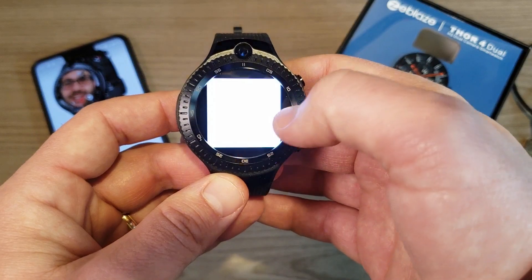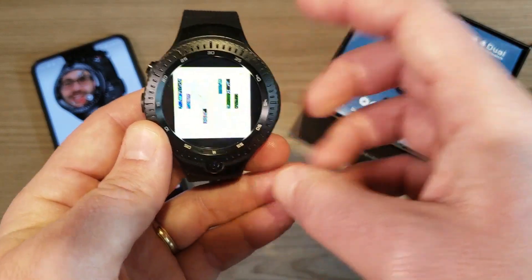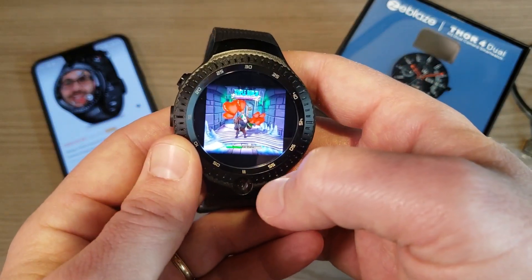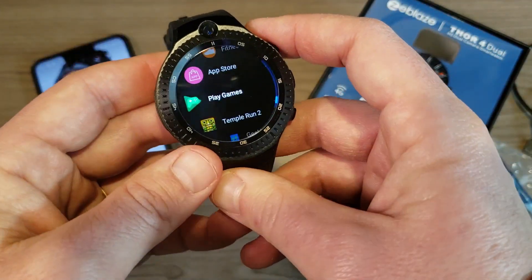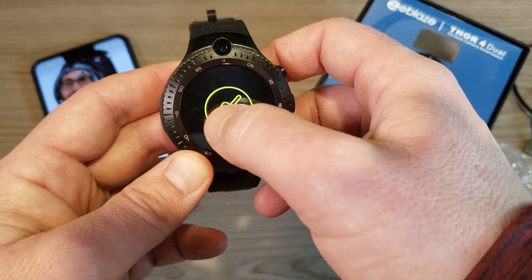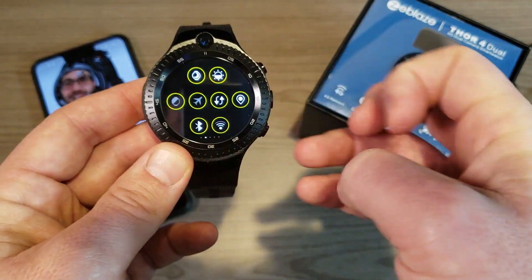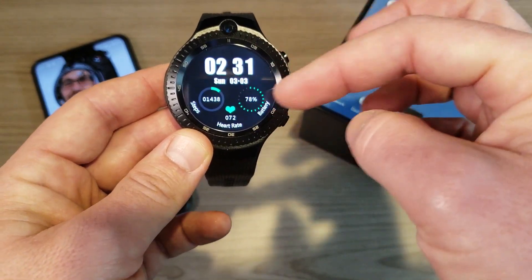You can download basically any app you want — I even have Temple Run 2 on here, which flips upside down for some reason but plays fine. As for battery life, with everything on — GPS, LTE, Wi-Fi, Bluetooth, and screen on — I've burned through about four percent during this video recording. The battery drains relatively quickly under those conditions.